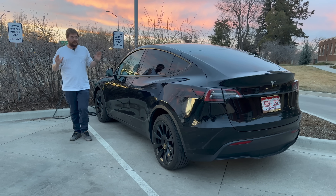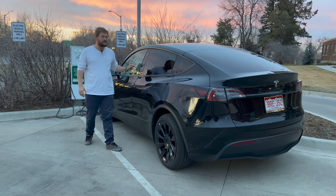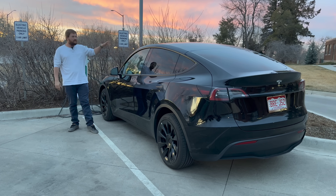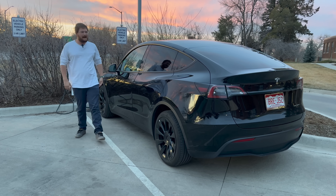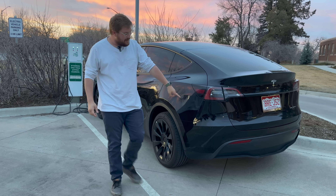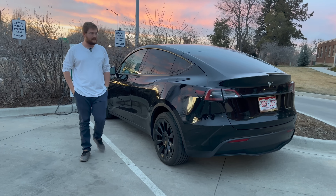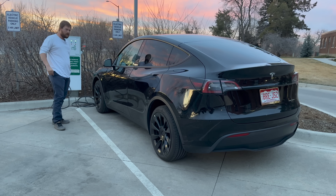So let's get into the actual health test. This is a 2022 long range all-wheel drive. If you were to spec this same car today, it'd be about $56,000 — it's got the bigger wheels and black paint, those are the only options. It does not have enhanced autopilot or FSD, no trailer hitch, and it's a five-seat configuration, not seven-seat. A pretty standard Model Y all-wheel drive.